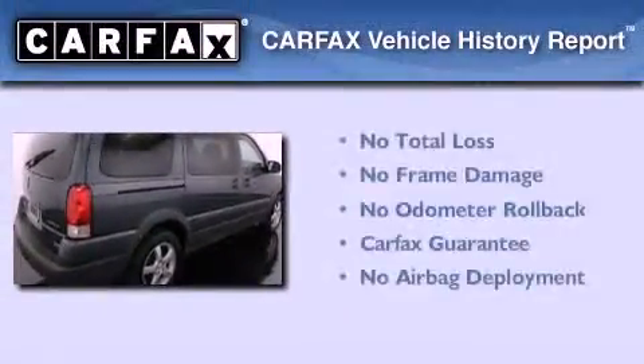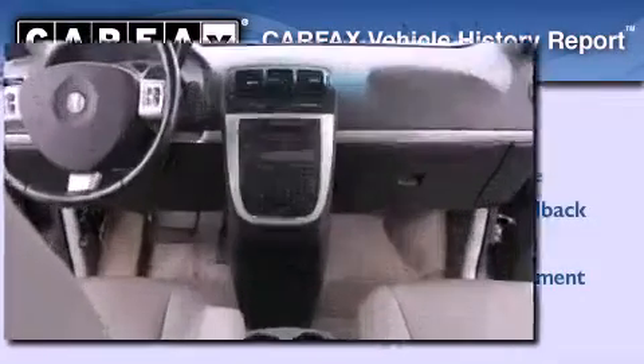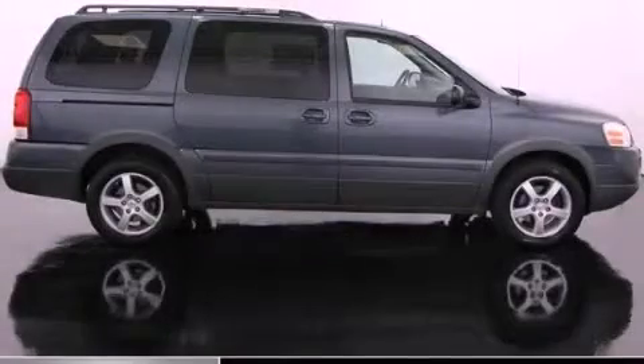Not to mention that this Pontiac qualifies for the Carfax buyback guarantee. Please call us today for more information on this great vehicle.